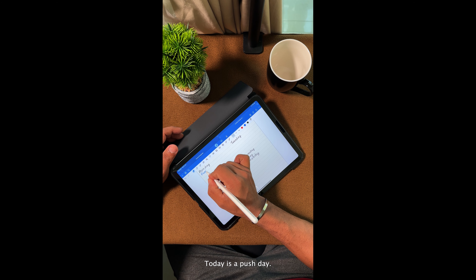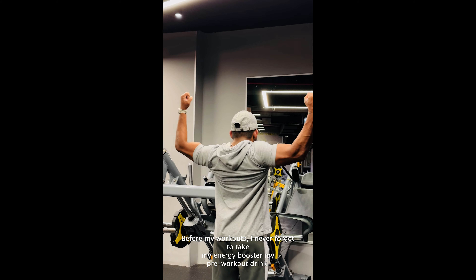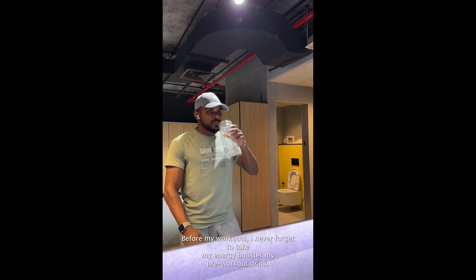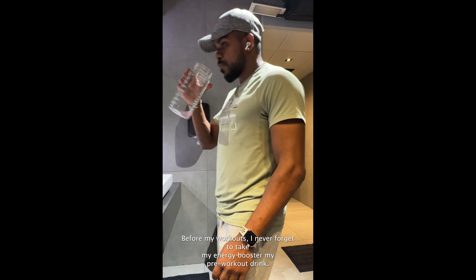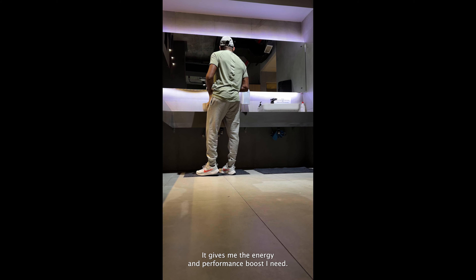Today is a push day, so let's get this started. Before my workouts, I never forget to take my energy booster — my pre-workout drink. It gives me the energy and performance boost I need.